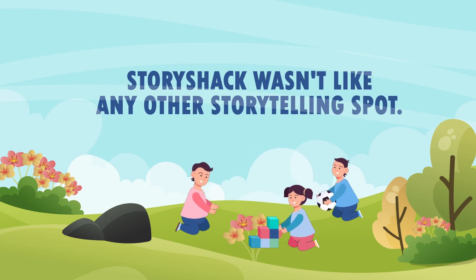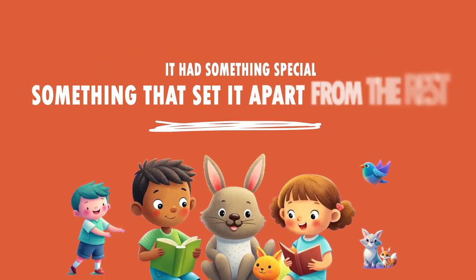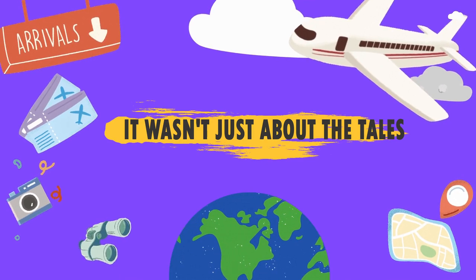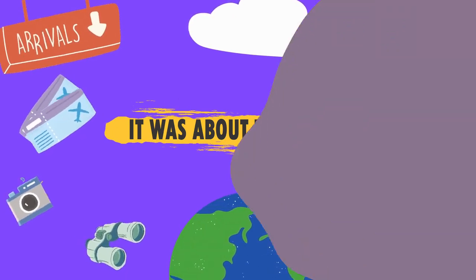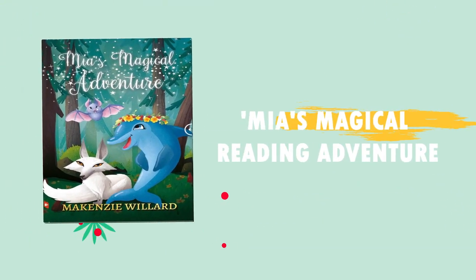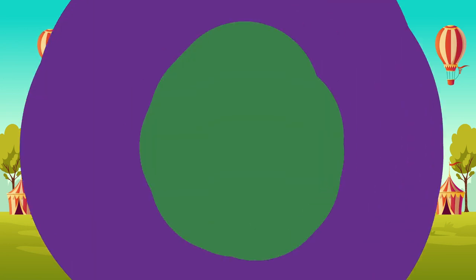Now Story Shack wasn't like any other storytelling spot. No sir, it had something special — something that set it apart from the rest. It wasn't just about the tales, it was about the adventures. Imagine Lily's Leap of Courage or Mia's Magical Reading Adventure — they were just the beginning of the wonderland that awaited.